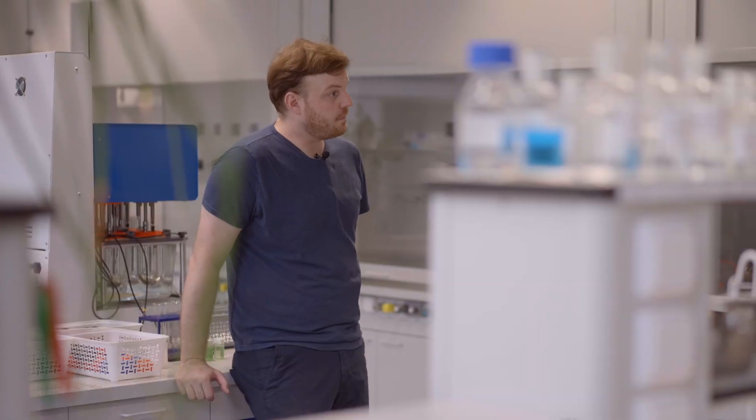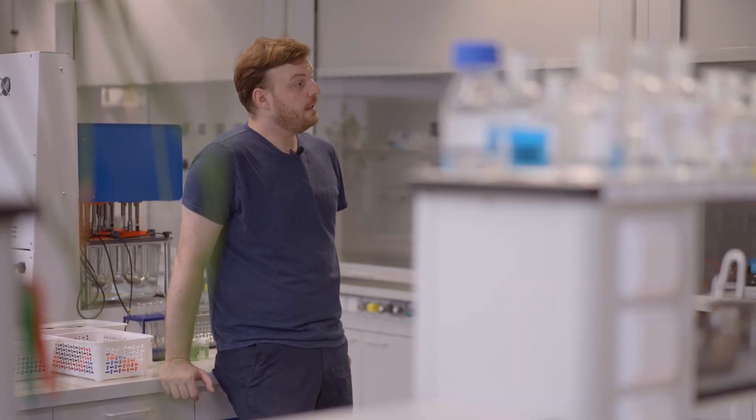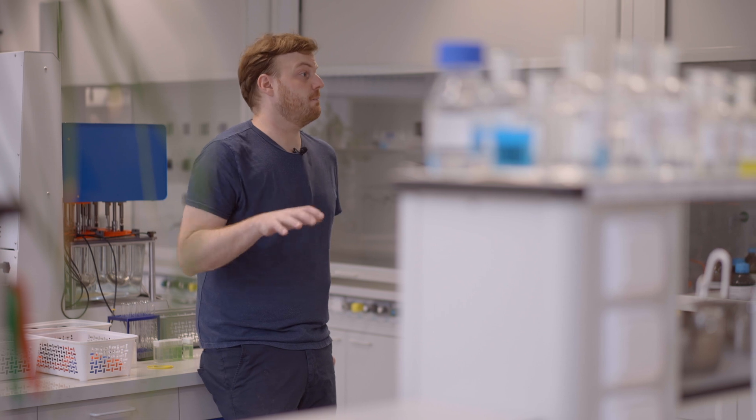Hi everyone, my name is Jan Havlík, and we are currently at the Institute of Teaching and Humanities at the University of Chemistry and Technology in Prague, Czech Republic. And these are the Chemistry Teacher Training Labs, where we have 24 workstations.